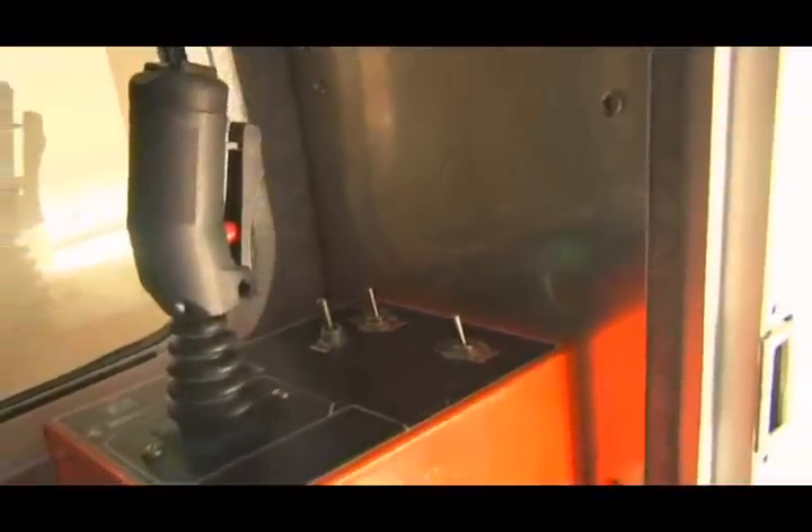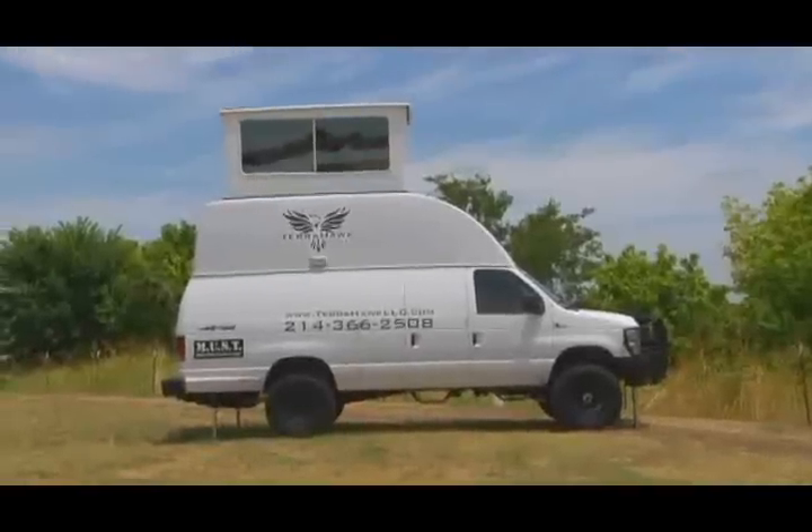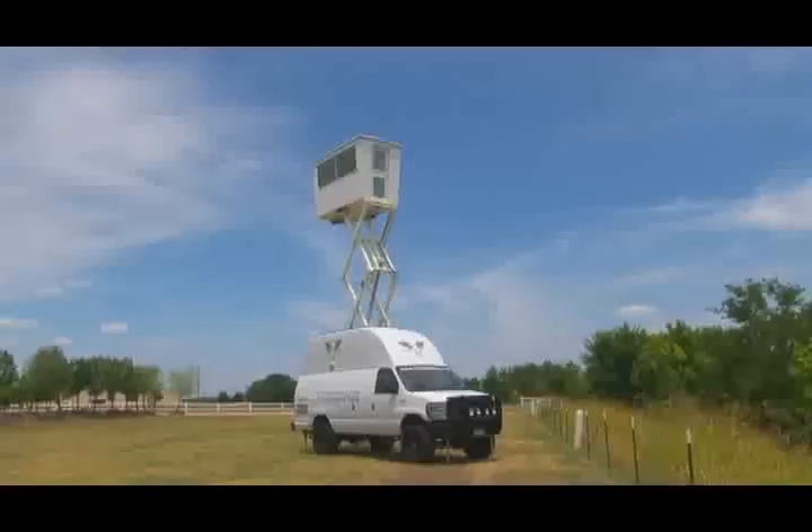A fully automated safety control system prevents the vehicle from being relocated until the capsule and stabilization system are fully retracted.